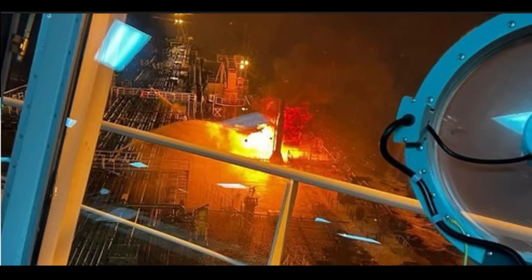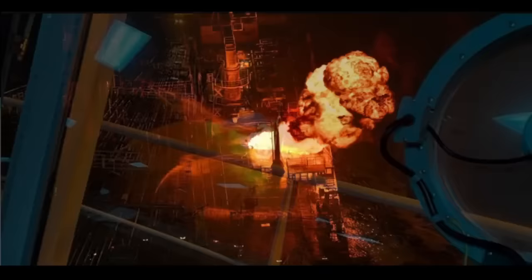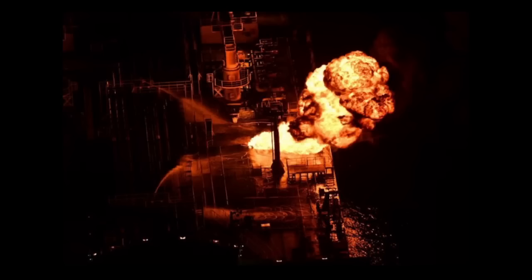You want to use foam principally because, besides cooling the fire, it creates a blanket — separating the naphtha from the air. You would always try to use foam, and you'll see it used extensively throughout this fire. The monitors are spraying onto the deck, trying to push that foam into the hold where the fire is. The problem is the heat will evaporate it almost as quickly as you spray it on. You've got to get a lot of volume on the fire. Big fire means big water.